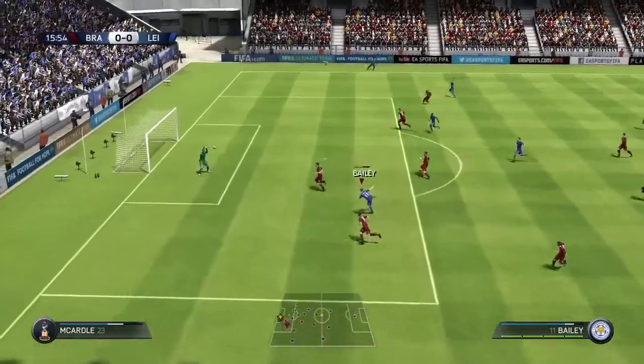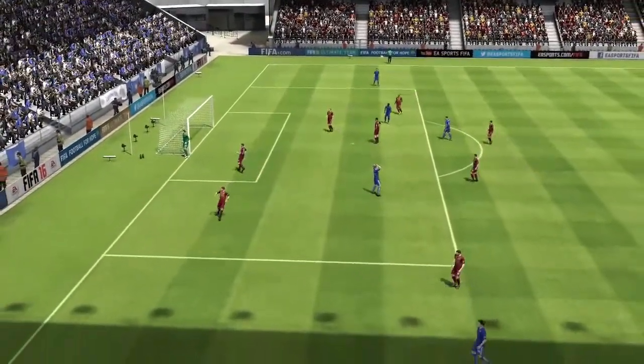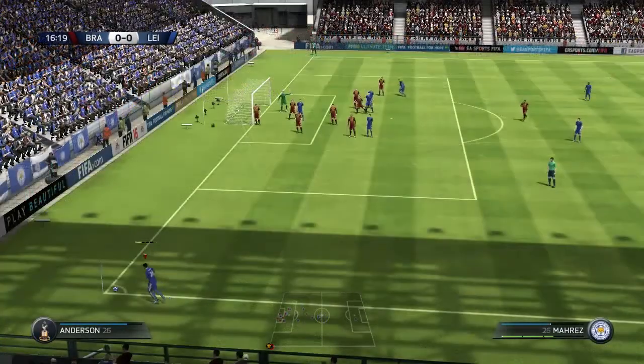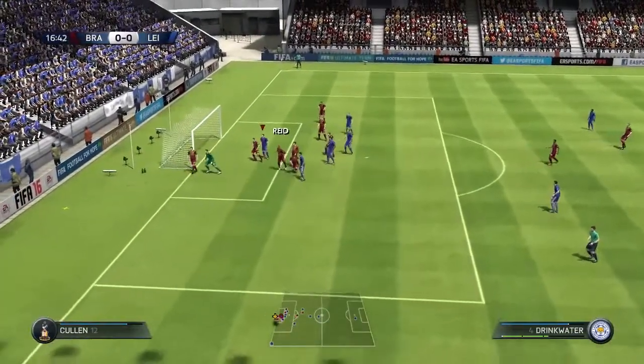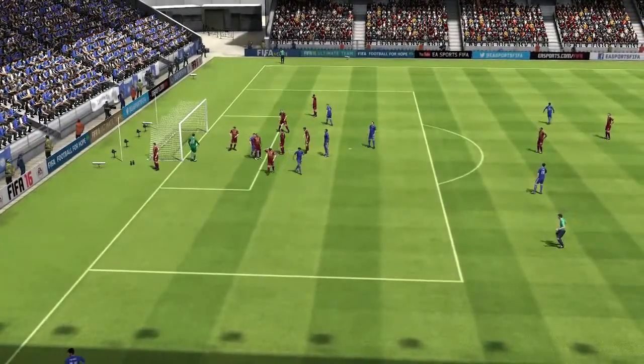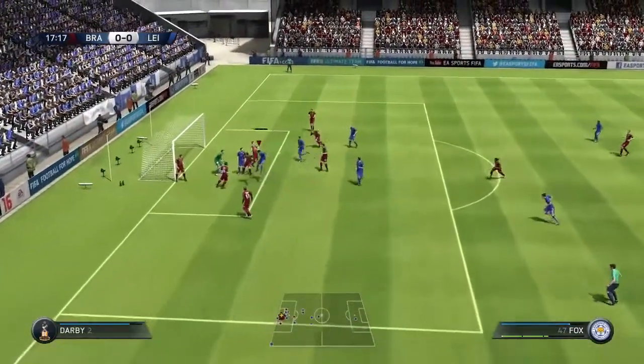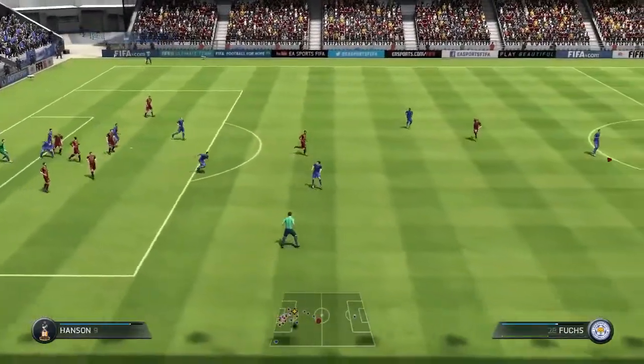The break is definitely on and here's the shot — he's kept it out. It'll be a corner. It is corner after corner. Good clearance.